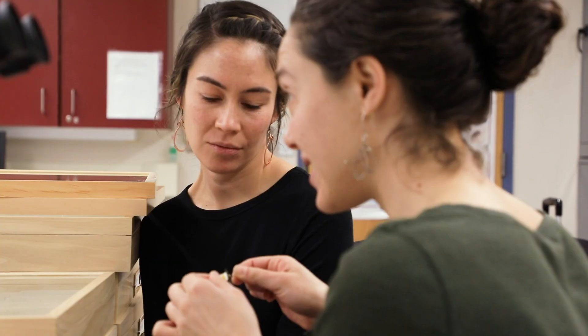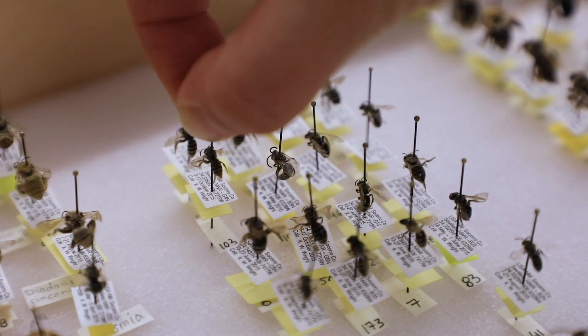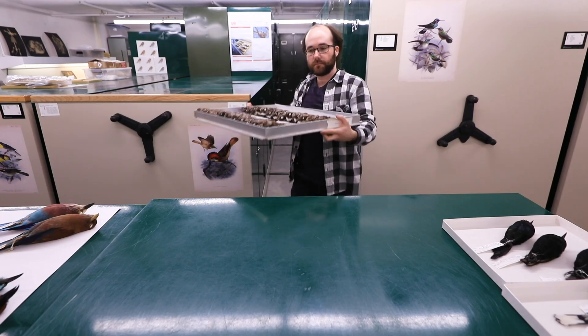There's knowledge to be gained here that really can't be gained any other way. If people want to understand our state or what's here, they come to us to see the diversity of things. The idea behind these collections is that we're building a biodiversity resource — like a library for biodiversity — for research now and for people going into the future.